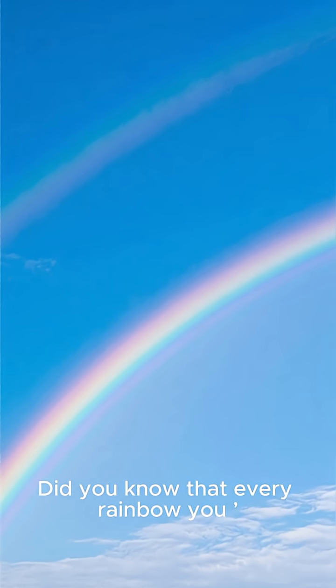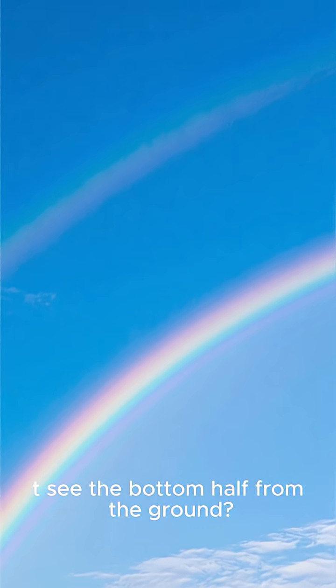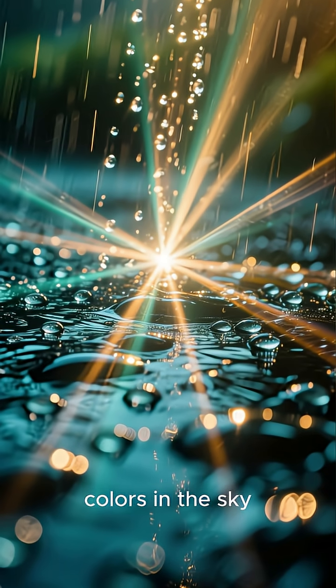Did you know that every rainbow you've ever seen is actually a full circle? You just can't see the bottom half from the ground. Here's the crazy science behind how light bends, splits, and reflects to create those perfect colors in the sky.